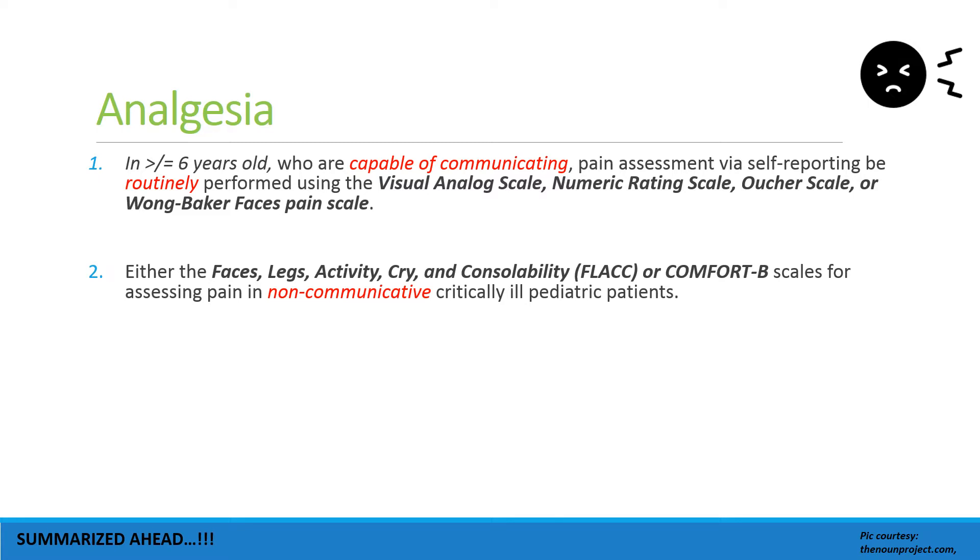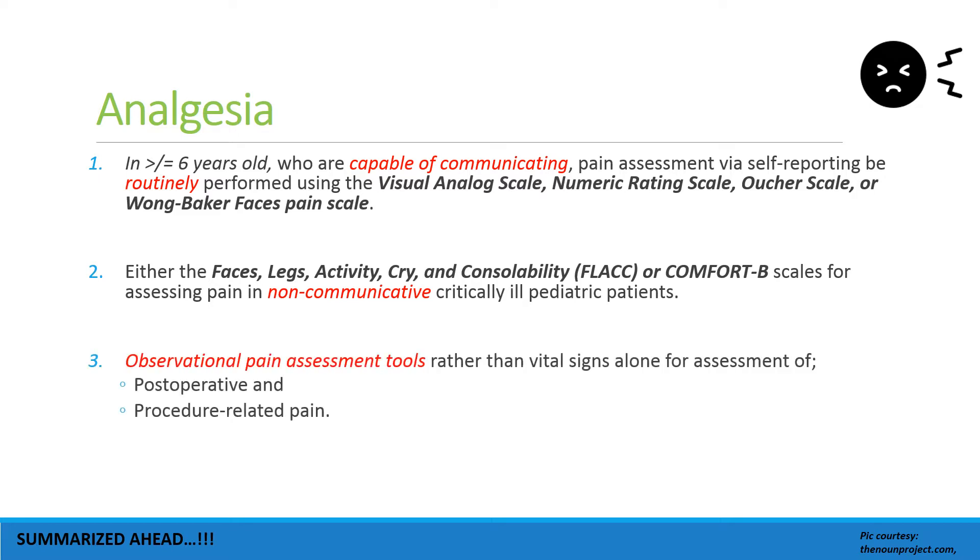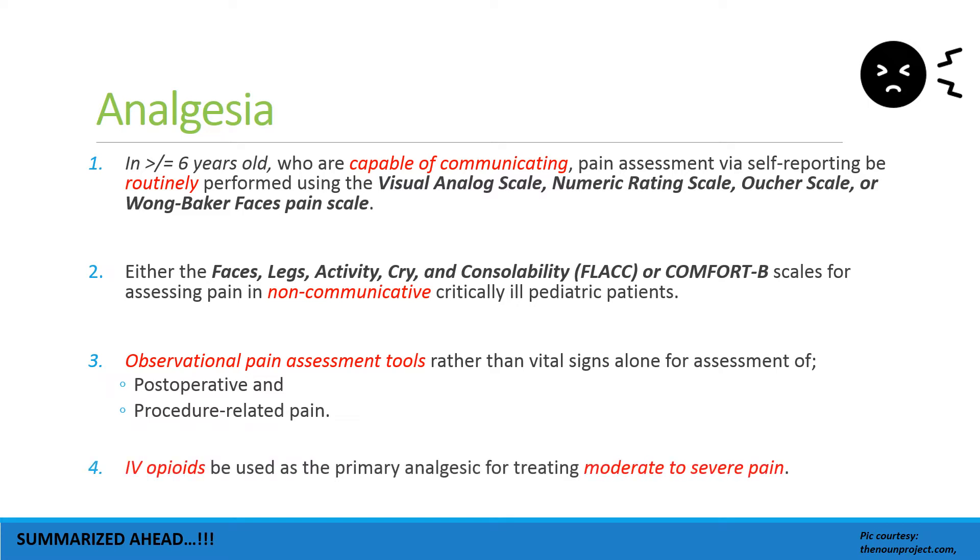In those who are not able to communicate and are critically ill, the FLACC scale — that is Faces, Legs, Activity, Cry, and Consolability — or Comfort-B scales are to be used. Observational pain assessment tools should be used in conjunction with vital signs for the assessment of post-operative and procedure-related pain.